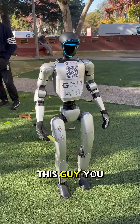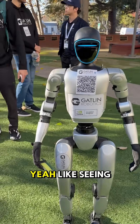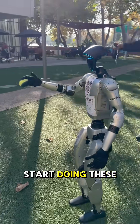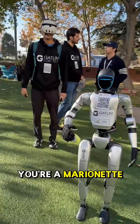We call him Pinocchio internally, just because it's so weird animating him — seeing him just start doing these actions and things. It's been really interesting. Kind of feeling like Geppetto a little bit. Yeah, you're a marionette here.